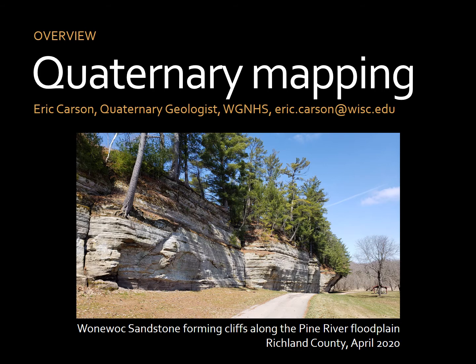Hi, I'm Eric Carson, one of the Quaternary Geologists at the WGNHS. I will be speaking about the status of current mapping and the proposal for upcoming mapping funded by STATEMAP.